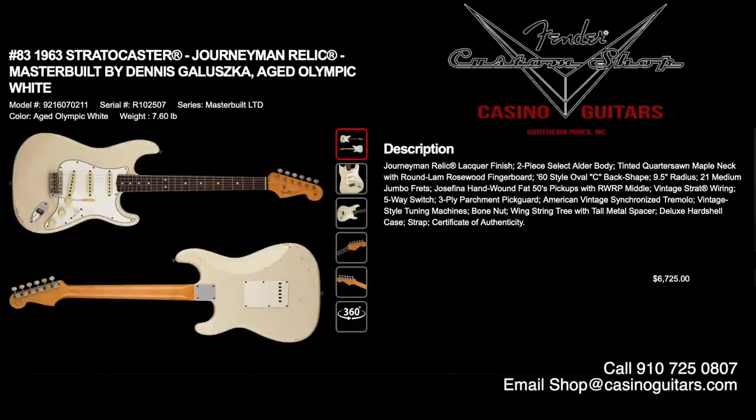Number 83 is the 1963 Stratocaster in Journeyman Relic, aged Olympic white, built by Dennis Galuska — another titan of the master building world. Journeyman Relic lacquer finish, two-piece select alder body, tinted quarter-sawn maple neck with round lamb rosewood fingerboard, 60s style oval C, 9.5 inch radius, 21 medium jumbo frets, and Josefina hand-wound Fat 50s pickups. He's done a five-way switch with vintage Strat wiring — going old school for the 60s, which I love and have on my own guitars. Priced at $6,725.